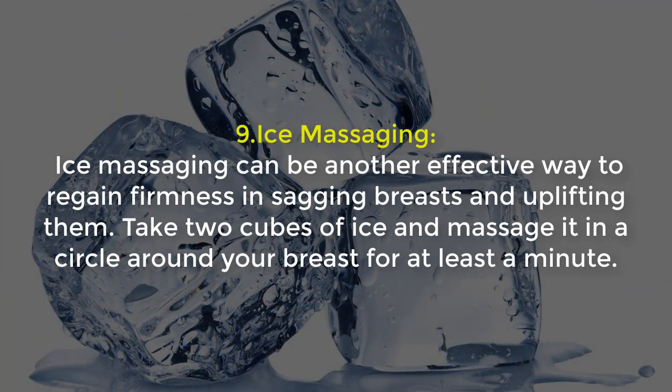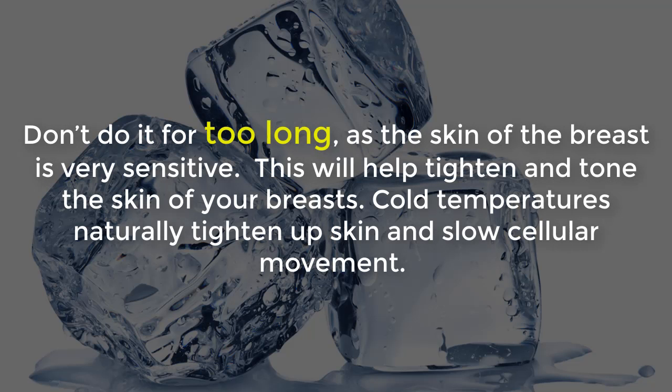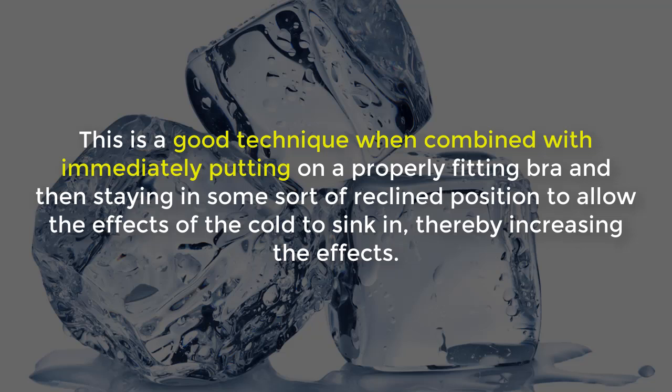9. Ice Massaging: Ice massaging can be another effective way to regain firmness in sagging breasts and uplift them. Take two cups of ice and massage in a circle around your breast for at least a minute. Don't do it for too long, as the skin of the breast is very sensitive. This will help tighten and tone the skin of your breasts — cold temperatures naturally tighten up skin and slow cellular movement. This technique works best when combined with immediately putting on a properly fitting bra and then reclining to allow the effects of the cold to sink in, increasing the effects.